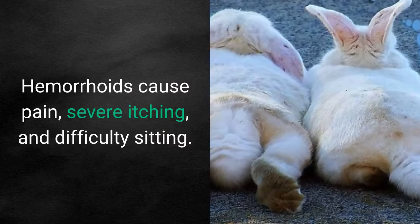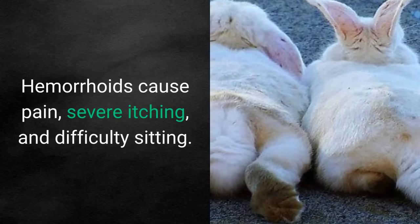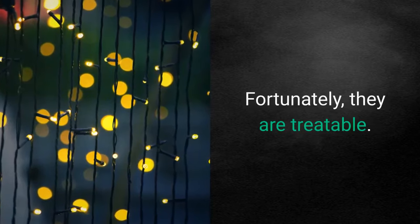Hemorrhoids cause pain, severe itching, and difficulty sitting. Fortunately, they are treatable.